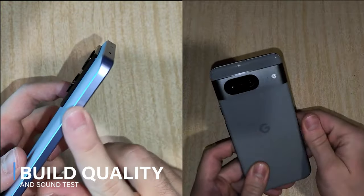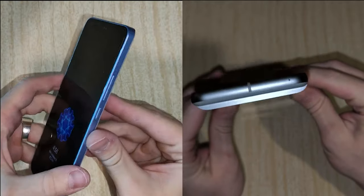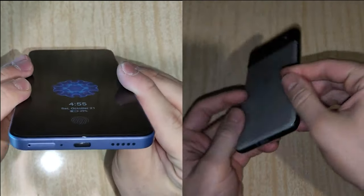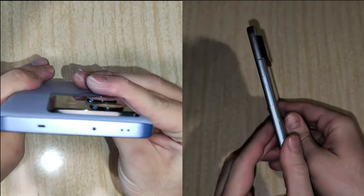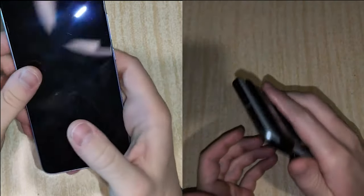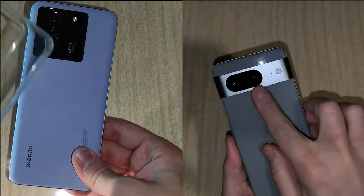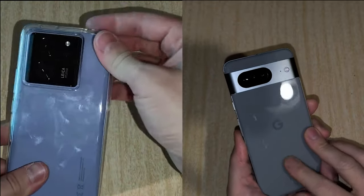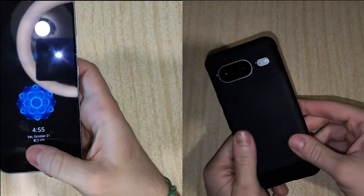Let's start with the build quality, which is great on both phones, but I like the Xiaomi's matte back way more than the fingerprint magnet that the Pixel 8's glass back has to offer. That said, the Pixel 8 has a more premium feel in the hand, and even though the Xiaomi is much bigger it's only 5 grams heavier. Both devices are IP68 dust and water resistant, and on the front glass it's Gorilla Glass 5 on the Xiaomi versus the better Gorilla Glass Victus on the Pixel 8.